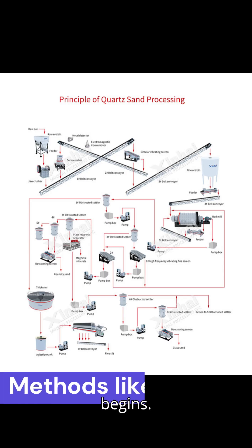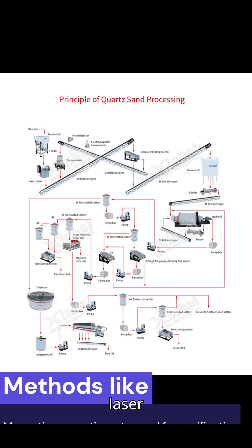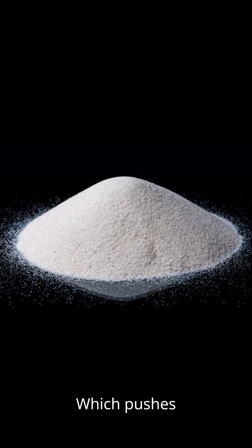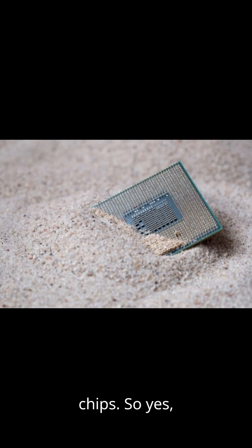Magnetic separation, flotation, acid leaching, high-temperature calcination, and even femtosecond laser purification — which pushes purity beyond 99.99%. Only after all of this does the quartz become metallurgical silicon, then electronic-grade silicon, and finally the wafers inside your chips.